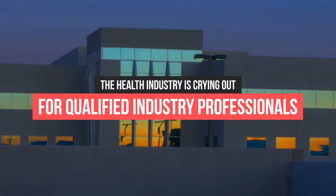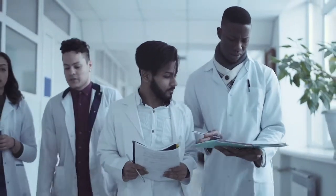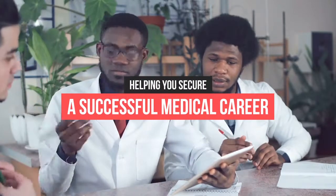The health industry is crying out for qualified professionals and is currently hiring more entry-level staff than ever. So if you hope to become a healthcare assistant or are currently a medical student, this course will be instrumental in helping you secure a successful medical career.